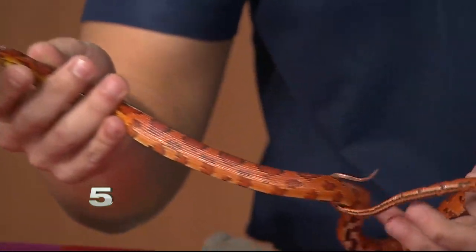And how big do they get? Well, this one is actually maybe halfway grown. They don't really get too fat, but they can get up to four feet long. So he's small, but you wouldn't know it by the way that he eats.